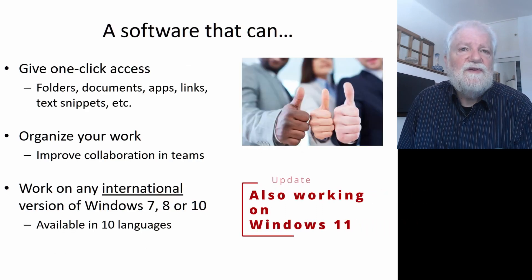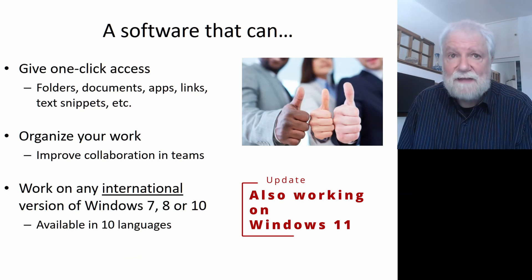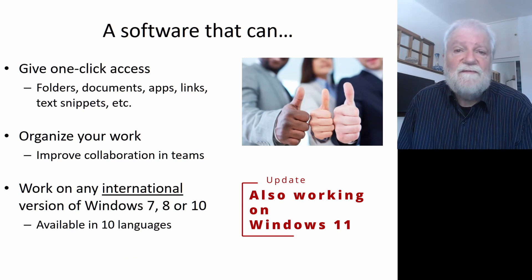This software can give you easy access — one-click access — to your most important folders, documents, applications, and web links.